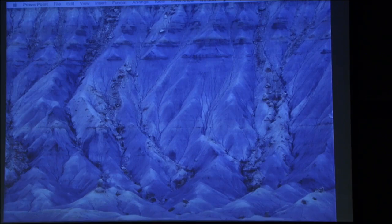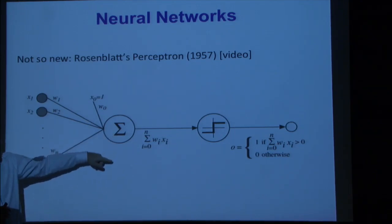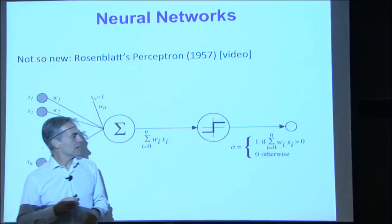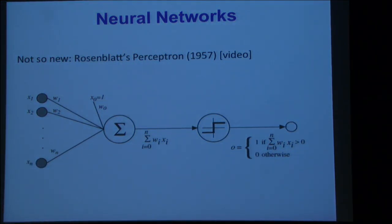Rosenblatt was a psychologist and he worked out some ideas about how neurons worked. His idea was that there would be a little model neuron with inputs x1 to xn, and edges from each input with a weighted connection w. The neuron would add all of these up and apply a step function, returning 1 if the total input — the weights times the input summed over all input units — was greater than 0, and 0 otherwise.